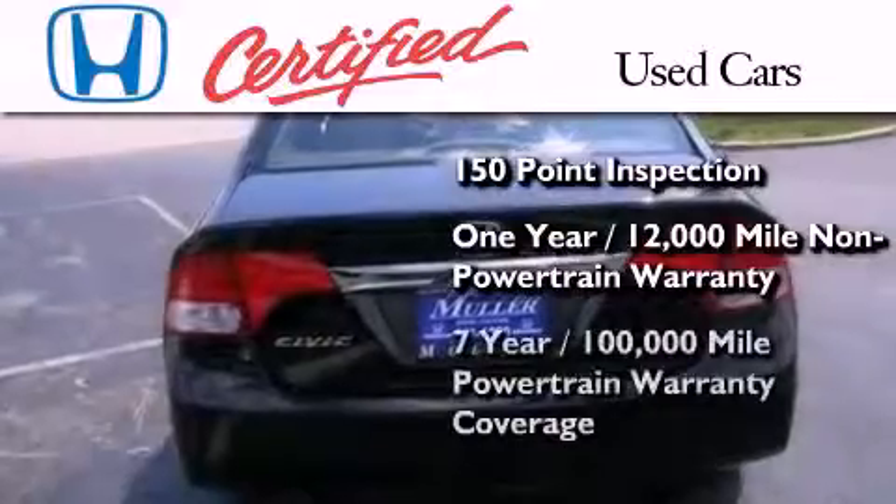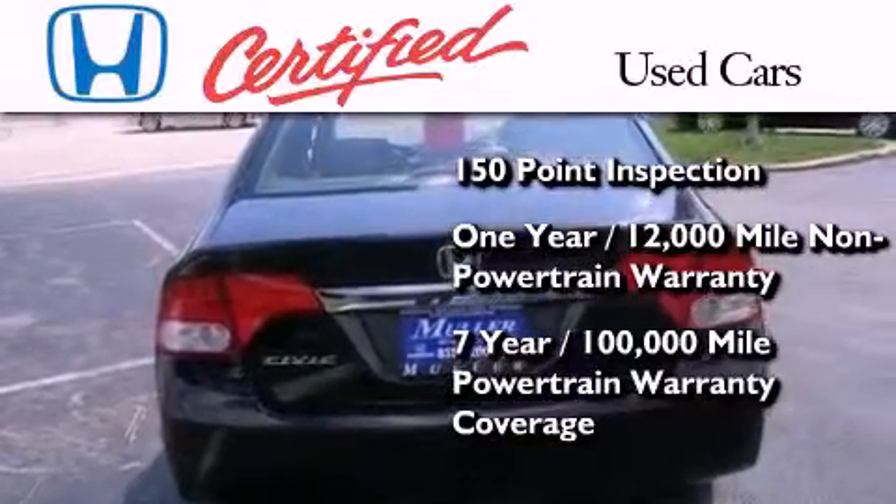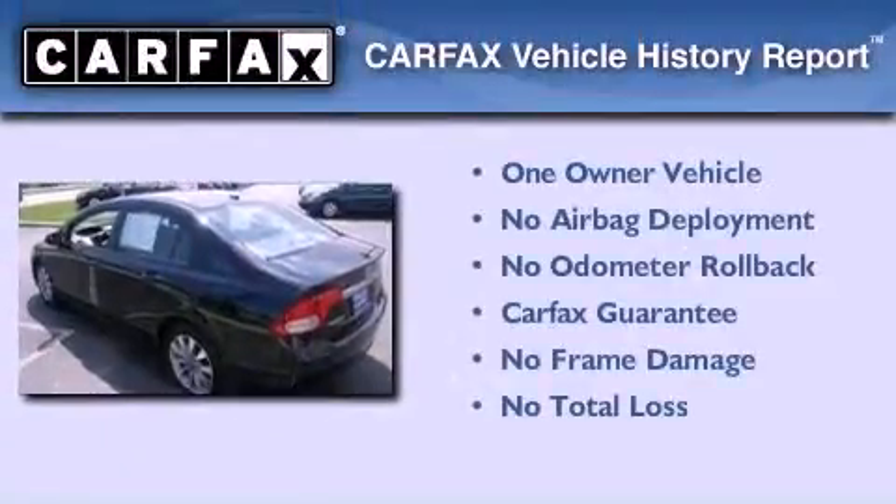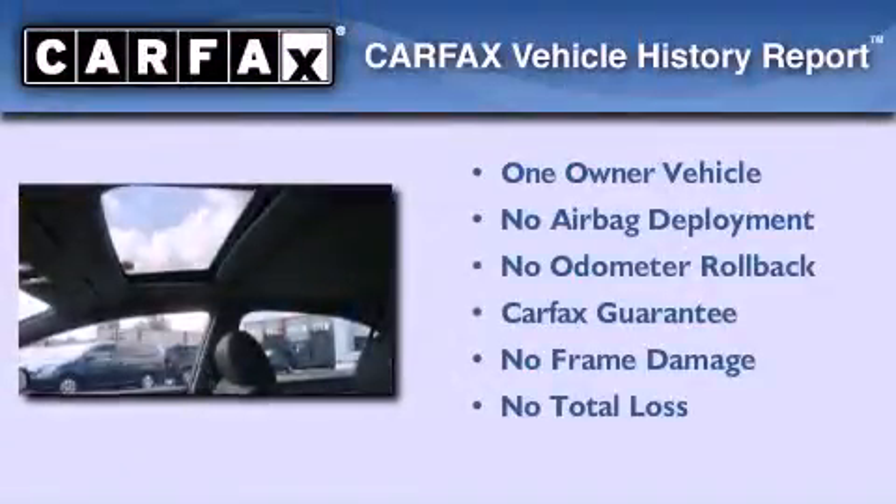And seven years or 100,000 miles of powertrain warranty coverage. This Honda has had only one owner and it qualifies for the Carfax buyback guarantee.